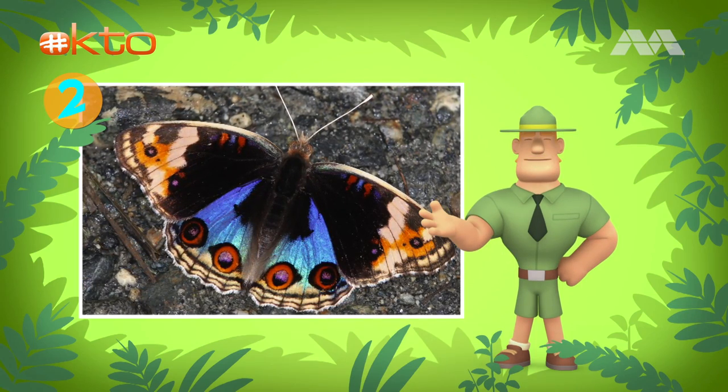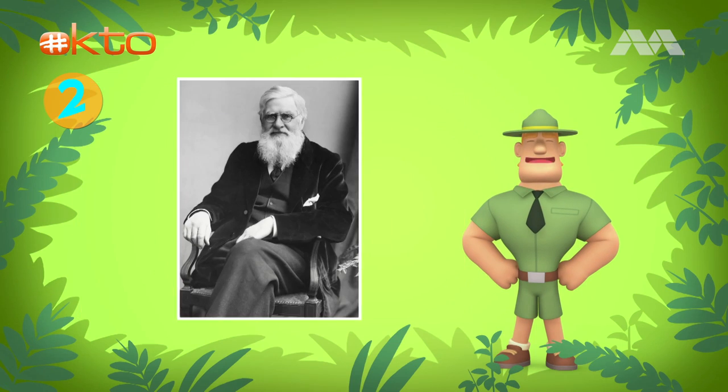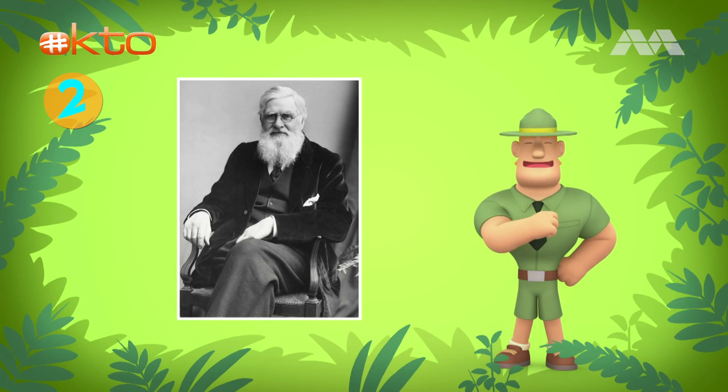This type of blue pansy is called Eunonia oreathia wallaceae — that's the scientific name for this butterfly. It was named after a British explorer and scientist called Alfred Russell Wallace. He did great research on wildlife and also collected many butterflies.